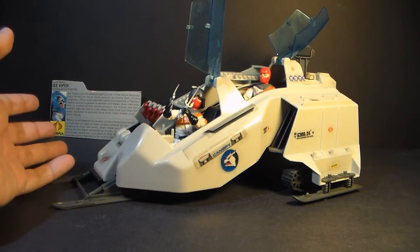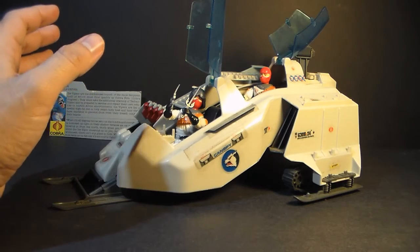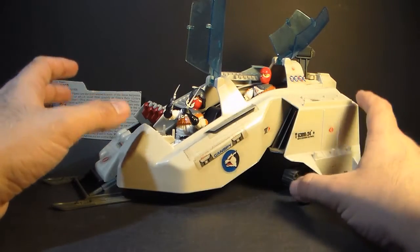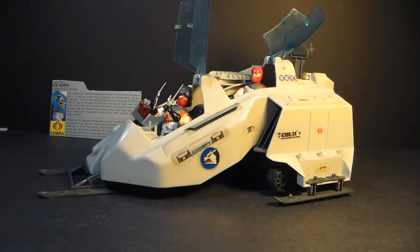This guy did not make the cut for Cobra Week, so he's not getting a full review this week. But as soon as I can get this thing repaired and get the broken parts replaced, this guy is going to be ready for review and it's going to be very exciting. So there you go — a brief look at the 1987 Cobra Wolf.